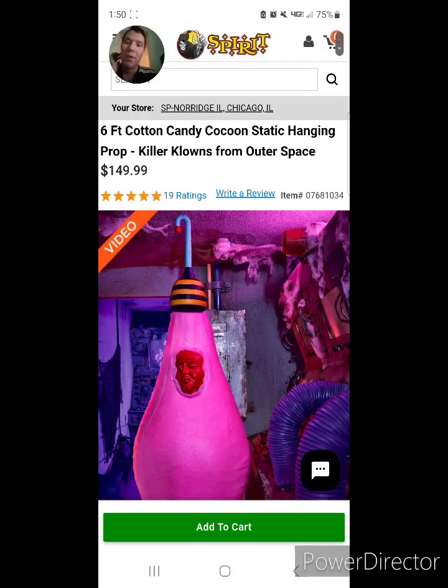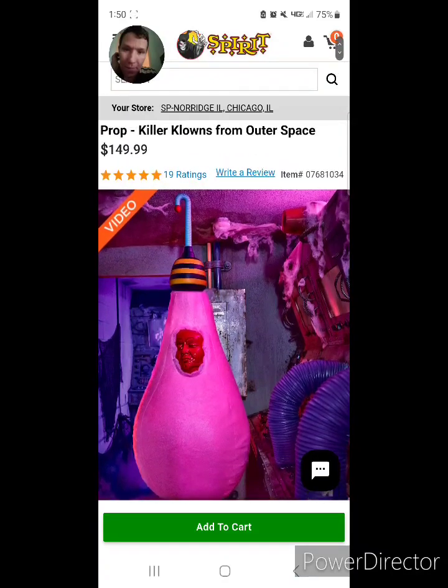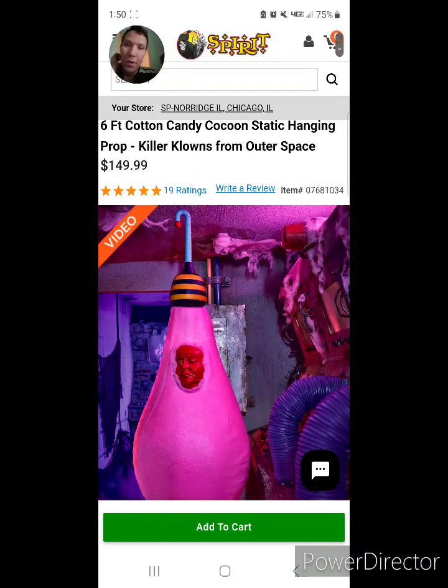It would be perfect if you have a fair background for your Halloween display this year. That's what it would be perfect for.